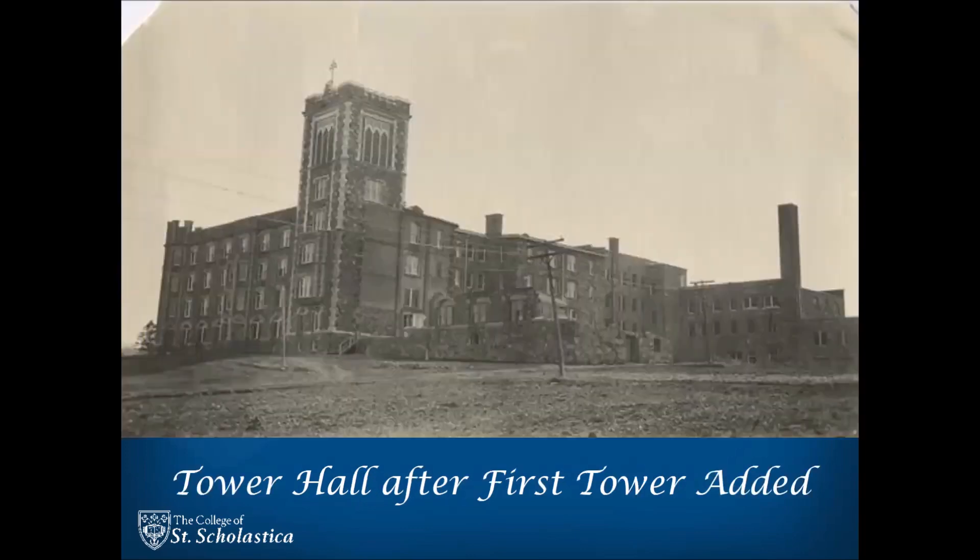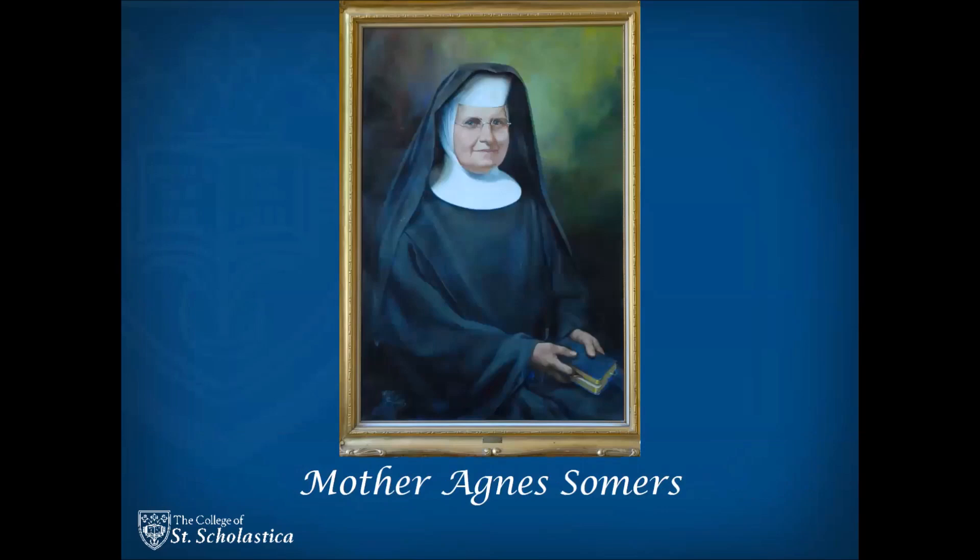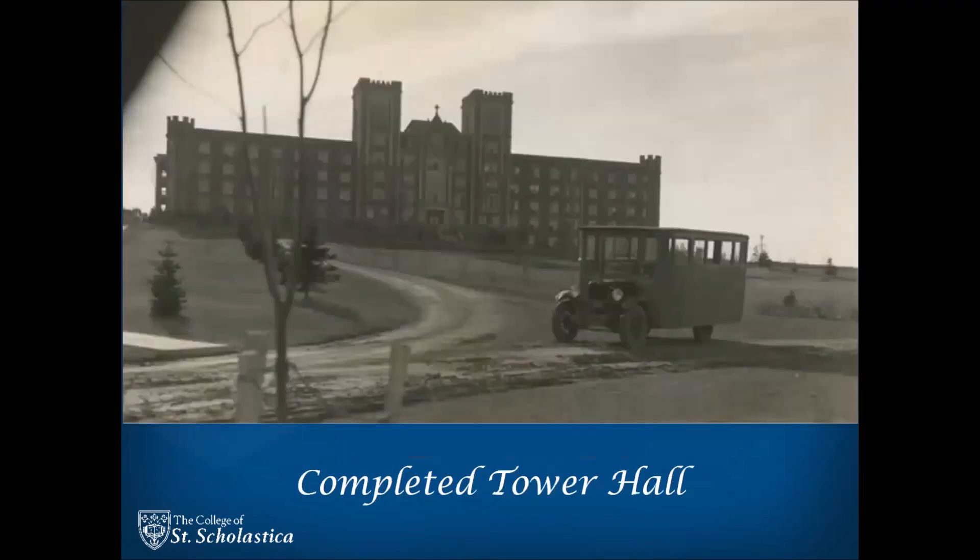Mother Agnes Summers became prioress and president of the college in 1924. Her first building project was to complete Tower Hall, which still only had one tower built in 1920 and looked very much half done. She was an Anglophile and loved British style. She designed especially the new main entrance, or foyer, to Tower Hall, nestled between its completed two towers, with exquisite details featuring those characteristics as well as Benedictine symbolism.